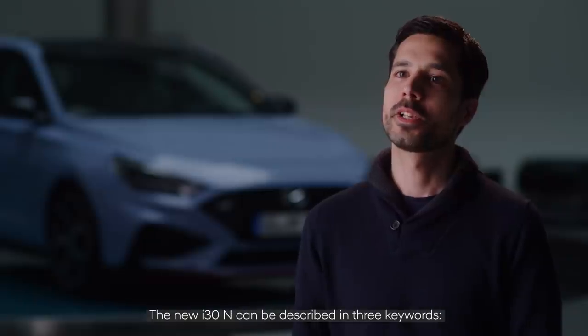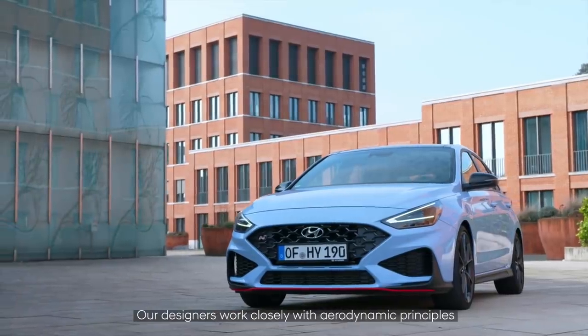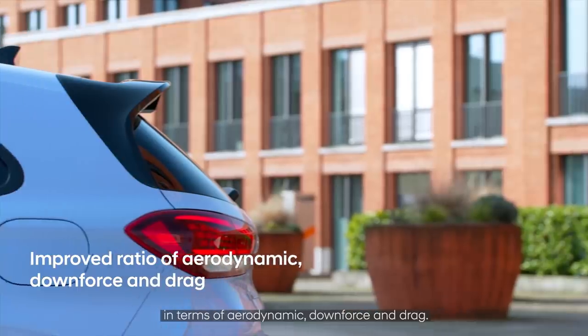The new i30N can be described with three keywords: performance, emotion, and statement. Our designers worked closely with aerodynamic principles in order to find the perfect recipe in terms of aerodynamic downforce and drag.